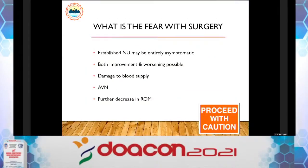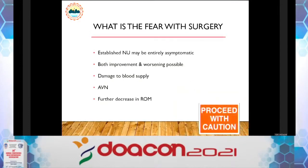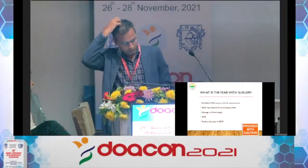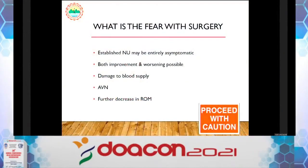The fear with surgery is that many authors have previously said it is better to leave it alone, as you may do more harm than good. This concern arose because of inherent damage to blood supply if you perform too much posterior dissection. These are the fears associated with all surgical procedures for late presentation.